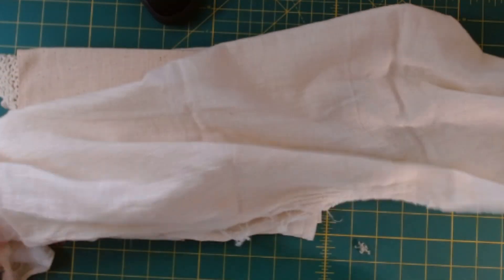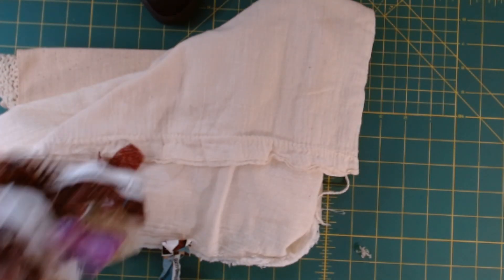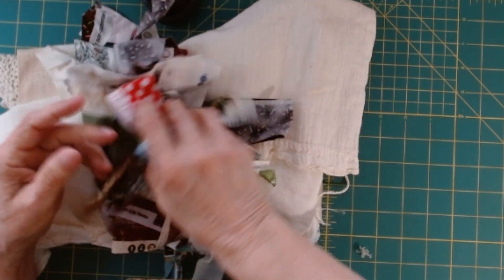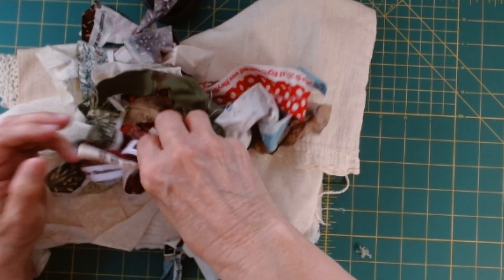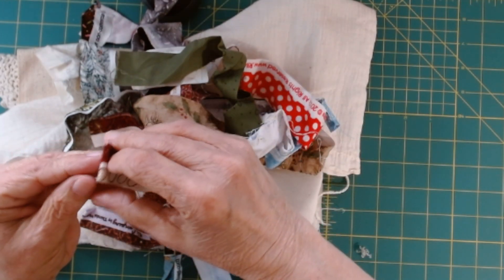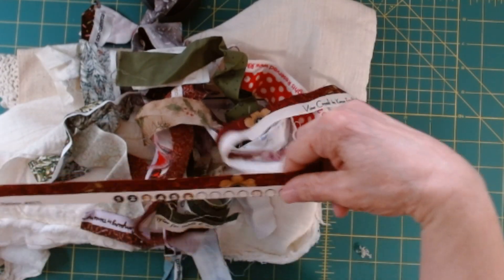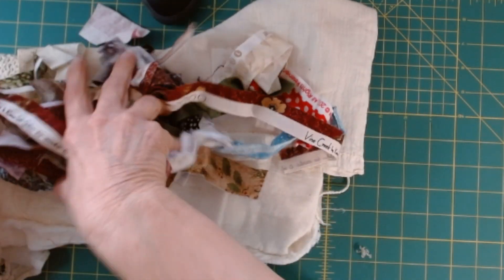So everybody will get one of those. And then everybody will also get a bunch of fabric selvages. I have collected these for quite some time. Some of these pieces are a little short and some are longer, but these are super fun to use in your journals, or as embellishments for bags and just different fun things. So that'll all be different, obviously.